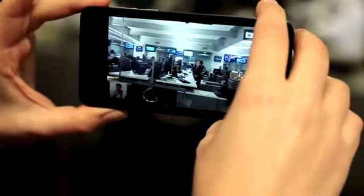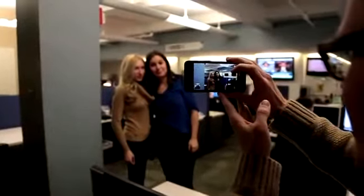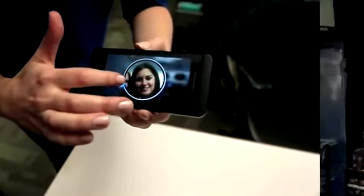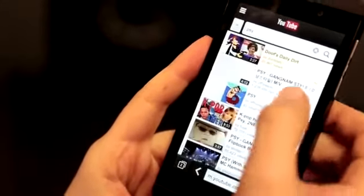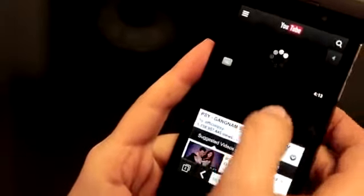RIM has also done a cool thing with the camera. The camera itself on the Z10 isn't as good as the one on the iPhone or the Galaxy S3, but you can use this cool tool called Time Shift, where you can actually select a person's best face. The phone doesn't take as good photos as I wish it did, but the phone is really fast thanks to a dual-core processor and two gigs of RAM, and it also has LTE, which makes it the fastest BlackBerry I've ever used.